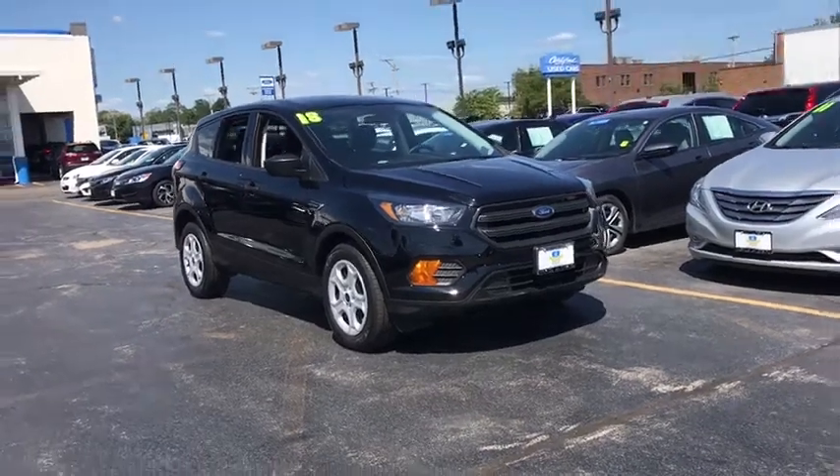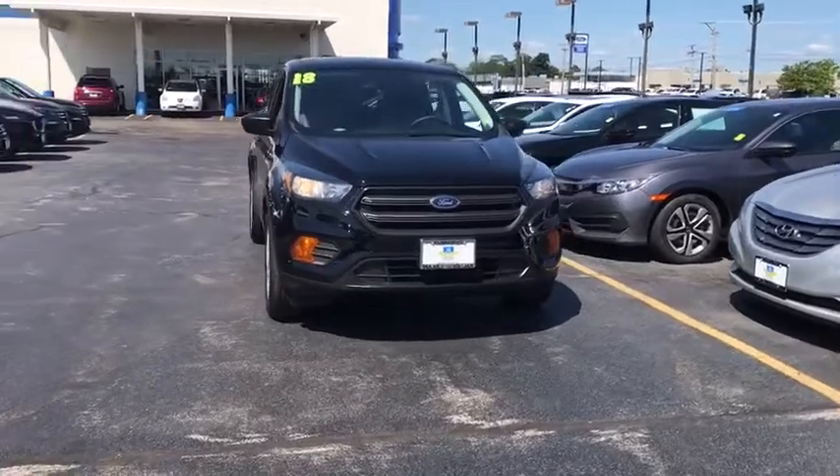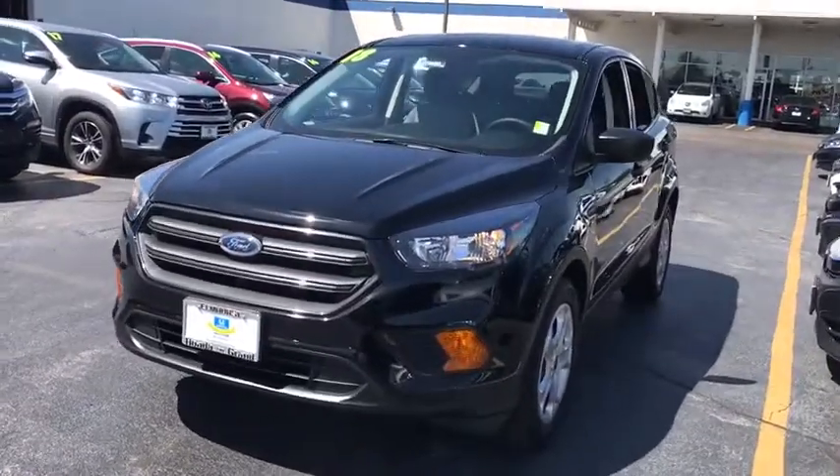Make a great choice today with the 2018 Escape. Gas engines flex, tow, sip, and go with Ford Escape. This vehicle has less than 6,000 miles.